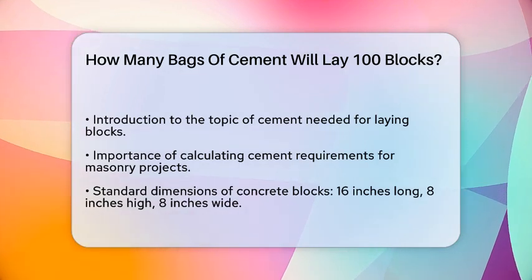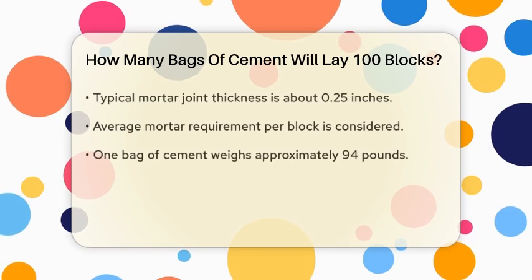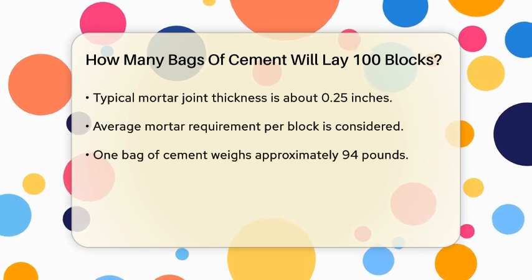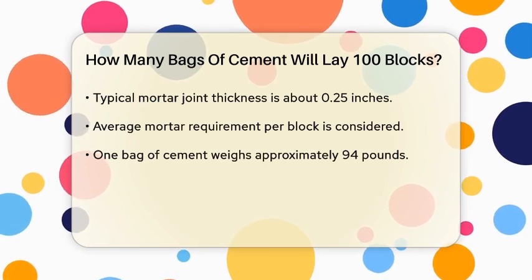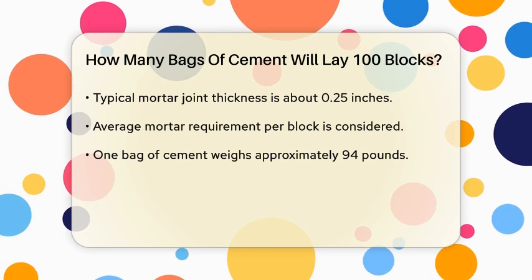To determine how many bags of cement you will need for laying 100 blocks, we first need to consider the size of the blocks and the mortar joint thickness. Standard concrete blocks typically measure 16 inches long, 8 inches high, and 8 inches wide. The mortar joint, which is the space between the blocks filled with cement, is usually about a quarter of an inch thick.